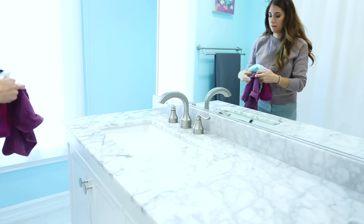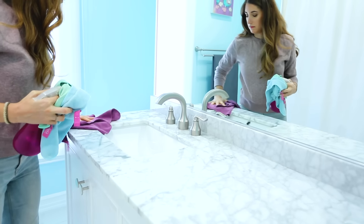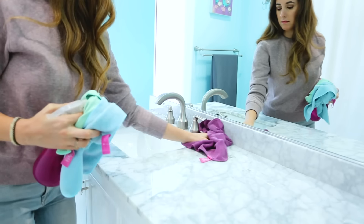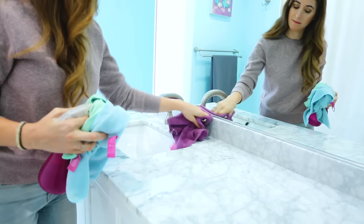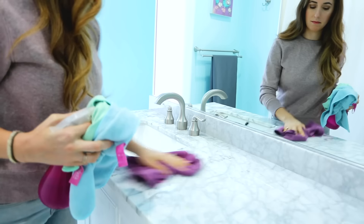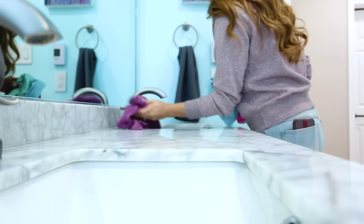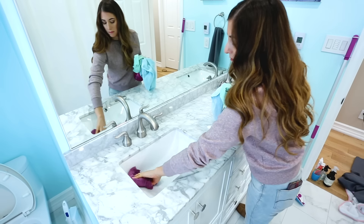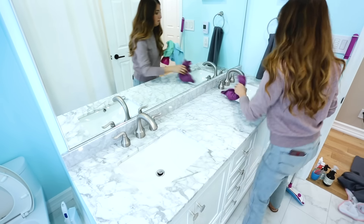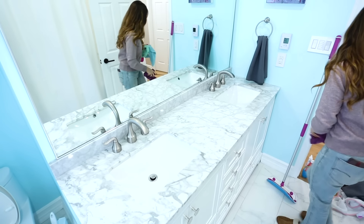Coming back to the counter, it's really important to do a good wipe down of the counter, faucets, and fixtures, because this is where a lot of the mess happens, as well as the floor, which we'll get to in a minute. For this, I'm using an S-pattern and a microfiber cloth to do a really good wipe down. I'm also giving the sink a wipe down — notice I'm not doing a heavy-duty scrub here; we're just trying to make things look good and stay refreshed.